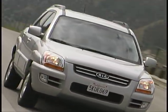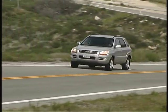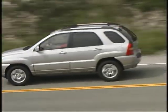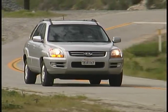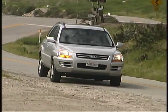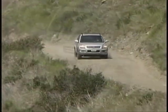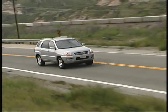Pricing for the Sportage ranges from about $16,500 to just over $22,000, making the Kia quite a good value. With available features like heated leather seats, a sunroof, a trip computer, and fog lights, along with the standard traction and stability control systems, the Sportage has a lot to offer.